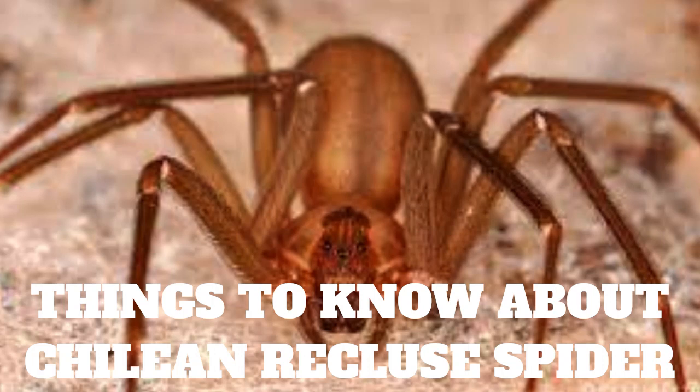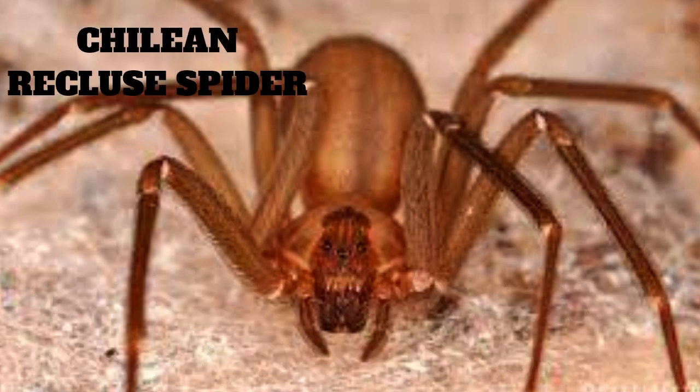Things you need to know about the Chilean recluse spider. The Chilean recluse spider, also known as the brown spider or the violin spider, is a venomous spider species native to South America, specifically Chile and Argentina. They are part of the Loxosceles genus, which includes over 100 species of spiders.